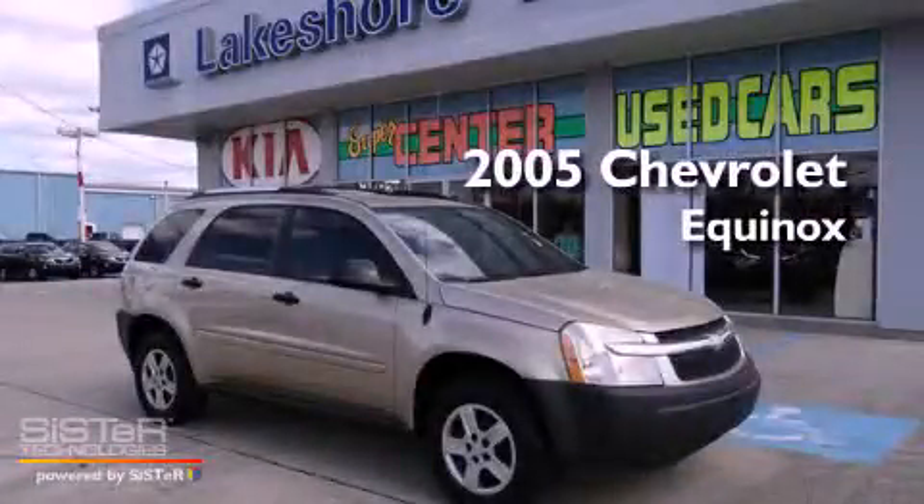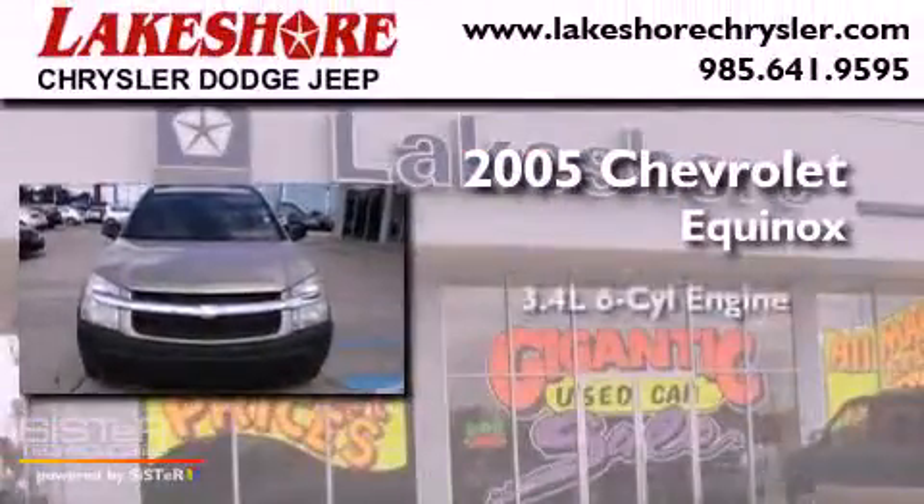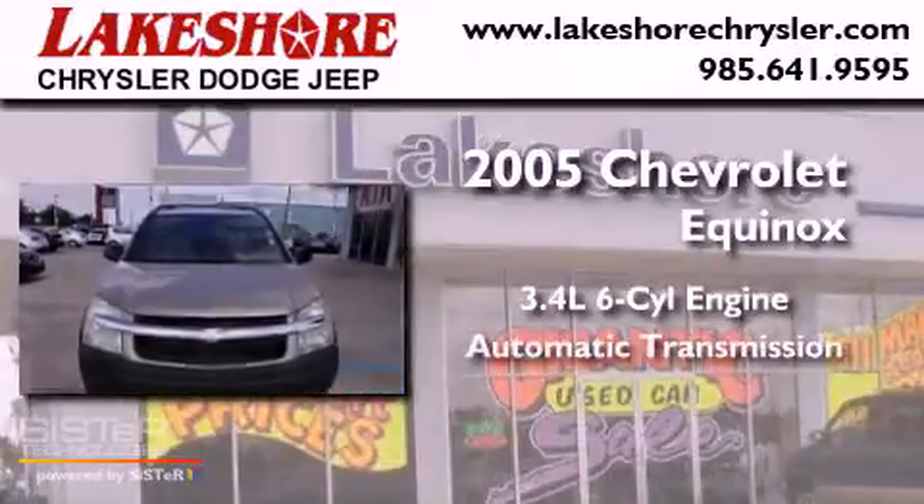This is a 2005 Chevrolet Equinox. It has a 3.4-liter, six-cylinder engine and an automatic transmission.